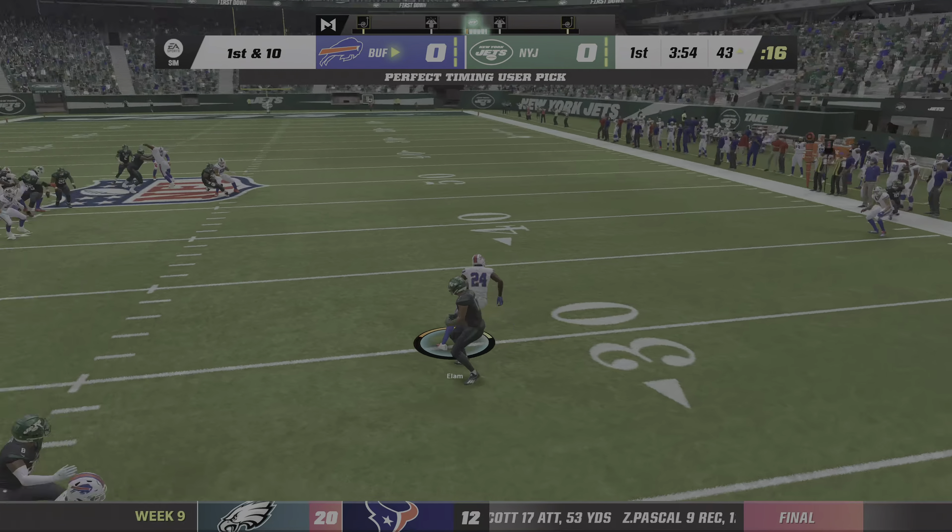Take the Lincoln Tunnel through Secaucus, across the Hackensack River, and you'll arrive as we have at MetLife Stadium in East Rutherford, New Jersey. Today it's a week nine matchup between the Buffalo Bills and the New York Jets.